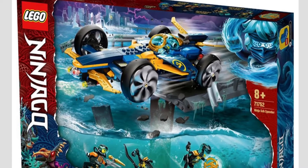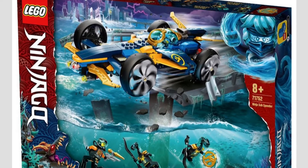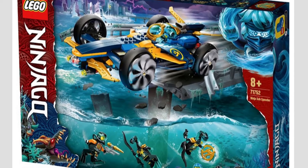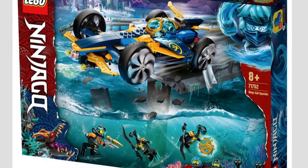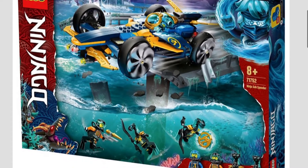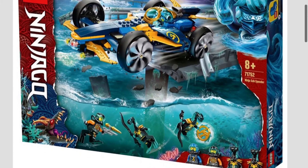Here we have set 71752, the Ninja Sub Speeder, with some great minifigs. You get scuba diving Cole and Jay, two more snakes, and of course the speeder itself, which I think is an overall really cool build and will look great on display. You also get the amulet in this one — I think it's a great set. Lego's doing a really good job marketing these; I love the box art. Big fan of Ninjago.